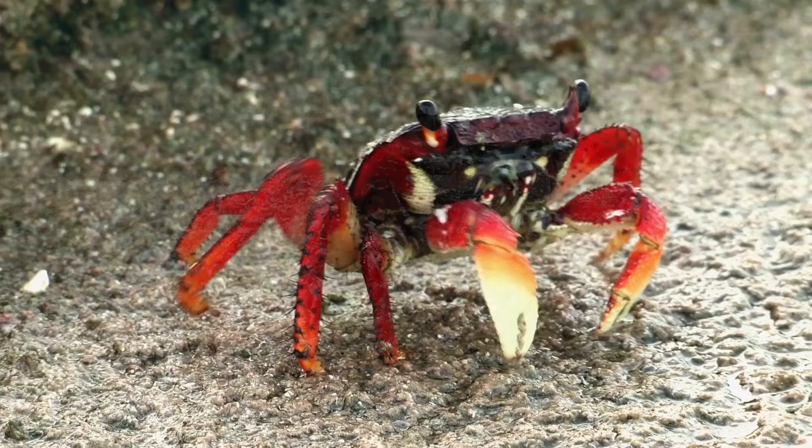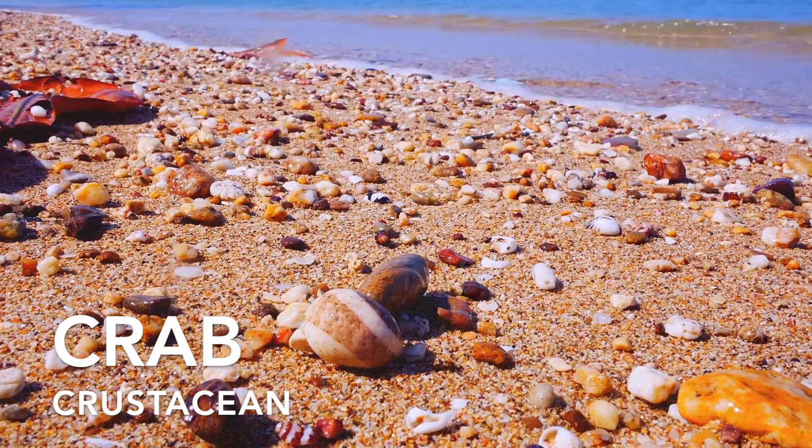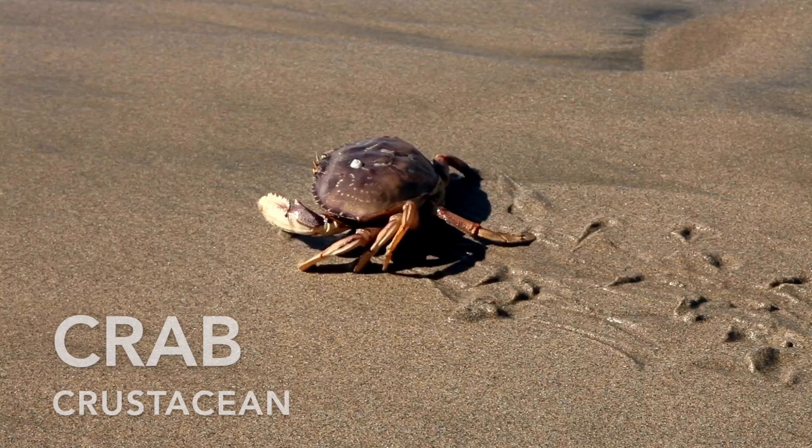Crabs are the tenacious crustaceans of the sea. They are renowned for their powerful claws and impressive adaptations. These creatures wield their claws not only for defence, but also for hunting and manipulating objects.